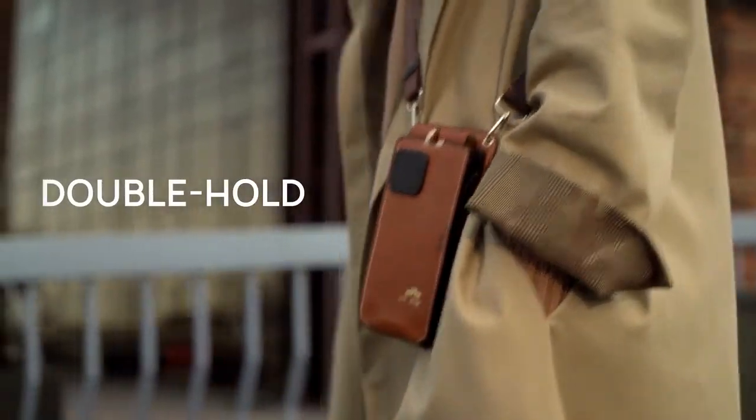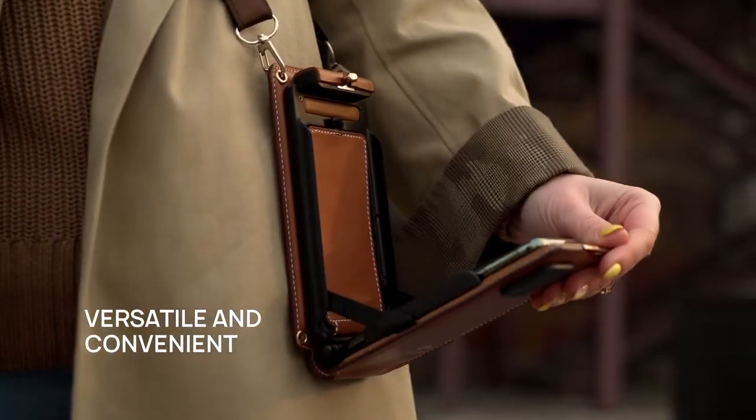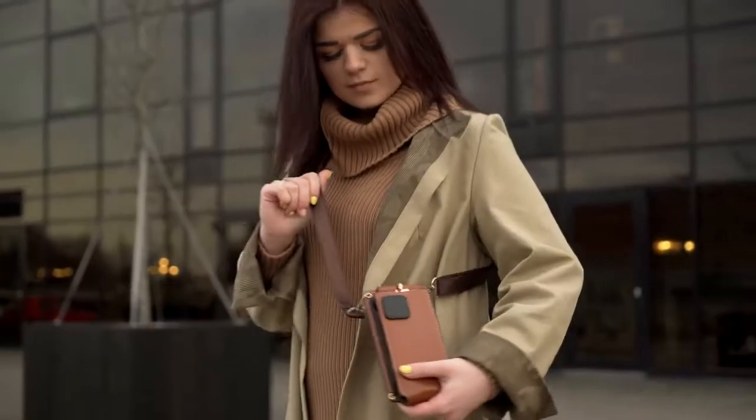Introducing Double Hold, a strap phone holder and carrier that takes people from now to an era where you can use your phone hands-free. With Double Hold, you can carry your phone as you desire.